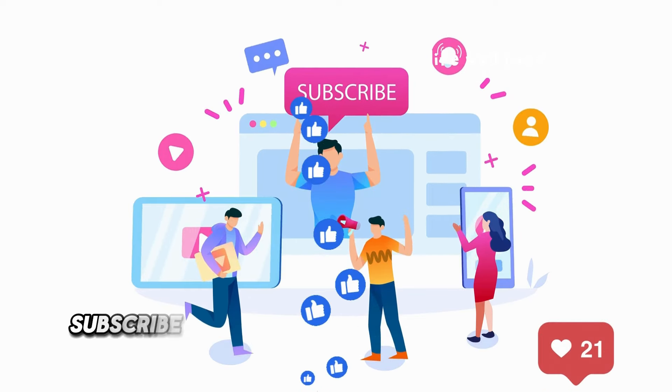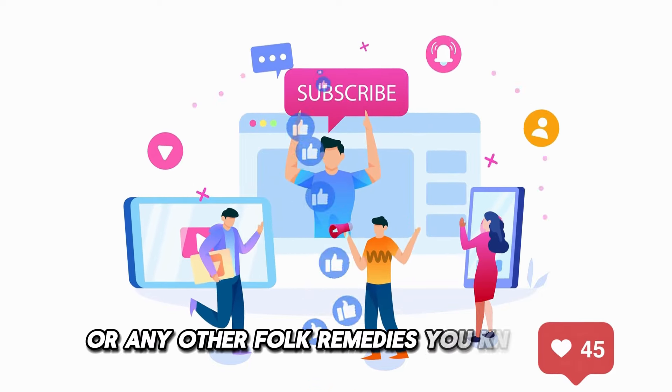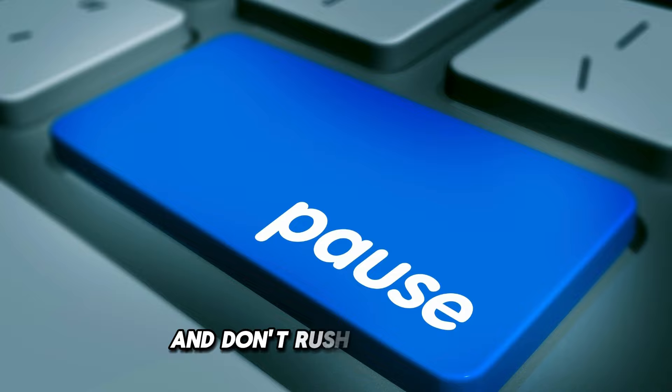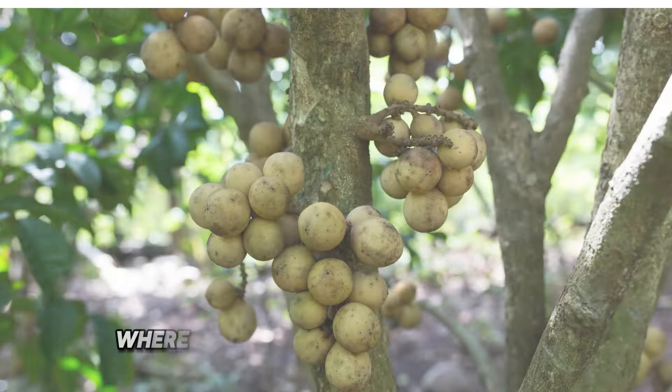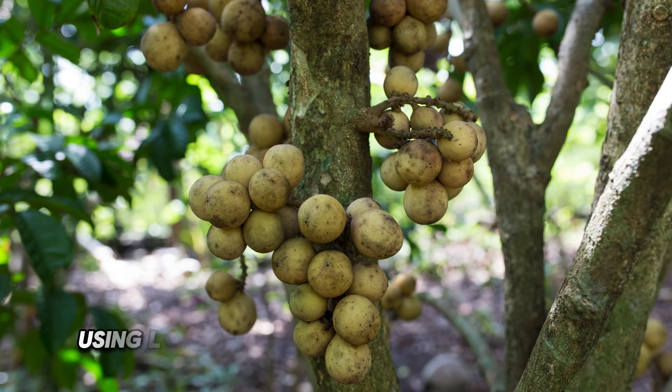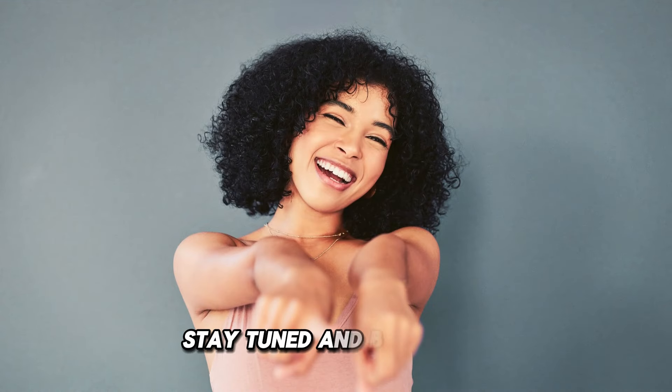Make sure to hit like, subscribe, and share your thoughts on langsat or any other folk remedies you know of. And don't rush to hit pause — stay tuned for our next video, where we'll share surprising recipes using langsat that you can try at home to protect the health of yourself and your family. Stay tuned and be amazed.